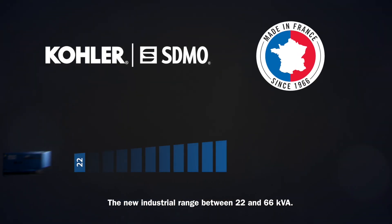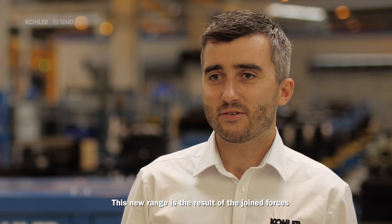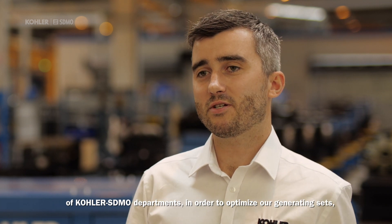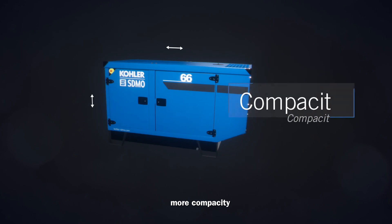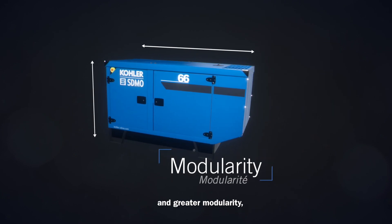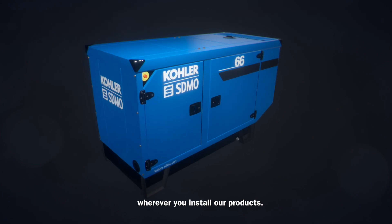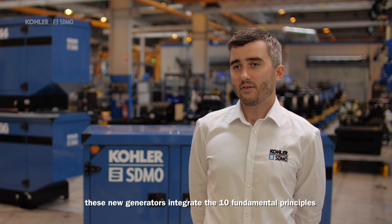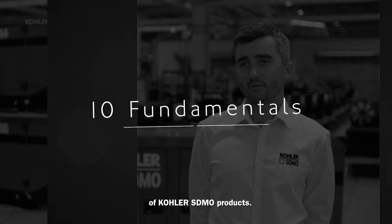The new industrial range between 22 and 66 kVA. This new range is the result of the joint forces of ColorS Demo departments in order to optimize our generating sets while offering you enhanced ergonomics, more capacity and greater modularity, bringing you the essential wherever you install our products. As for all our products up to 4200 kVA, these new generators integrate the 10 fundamental principles of ColorS Demo products.